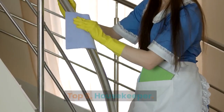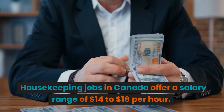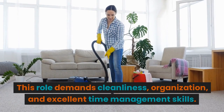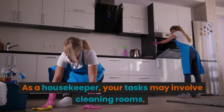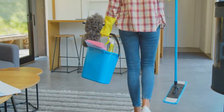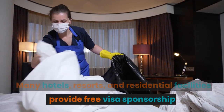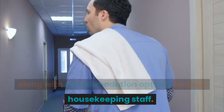Top 3: Housekeeper. Housekeeping jobs in Canada offer a salary range of $14 to $18 per hour. This role demands cleanliness, organization, and excellent time management skills. As a housekeeper, your tasks may involve cleaning rooms, making beds, and maintaining a hygienic environment. Many hotels, resorts, and residential facilities provide free visa sponsorship along with accommodation options for their housekeeping staff.